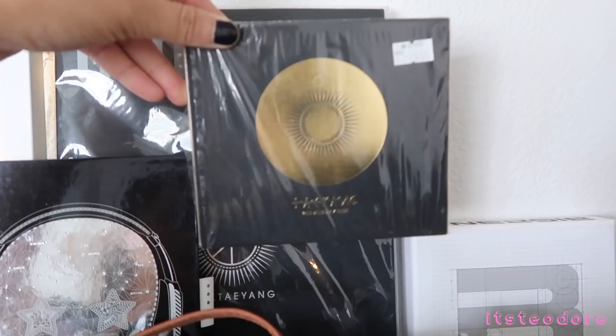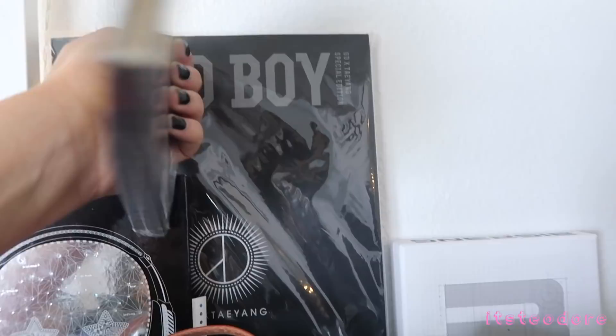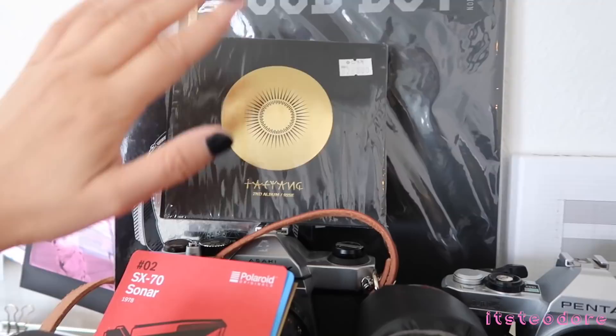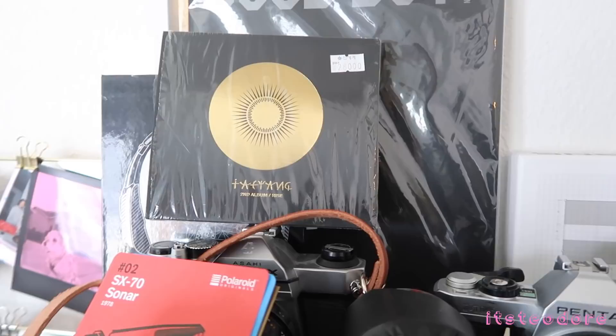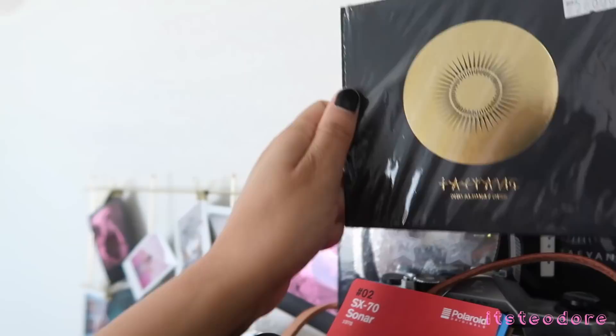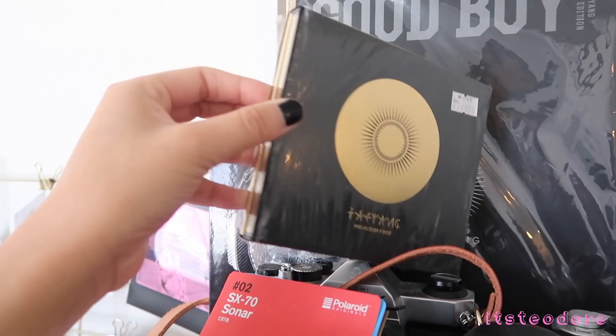The next album is Taeyang's Rise album — this is his Eyes Nose Lips album. I got this from my dad when he was in Korea. He told me it was really funny — he said he was like the only one in the CD store. I think a lot of people listen to it digitally now. I still have the plastic packaging on the outside because I've only opened it on the inside. I'm so weird with packaging.